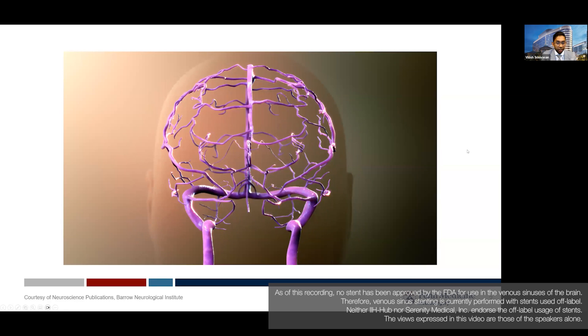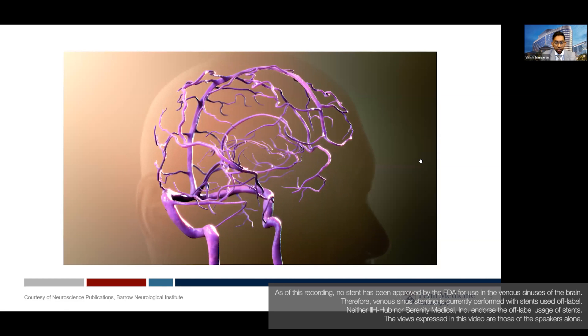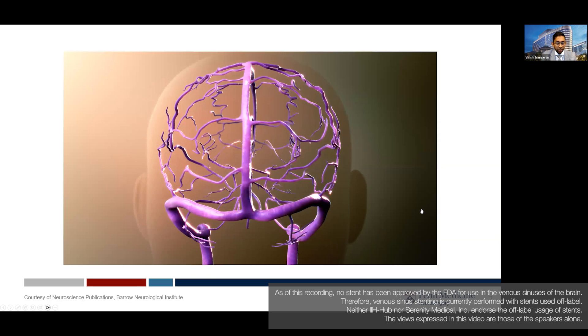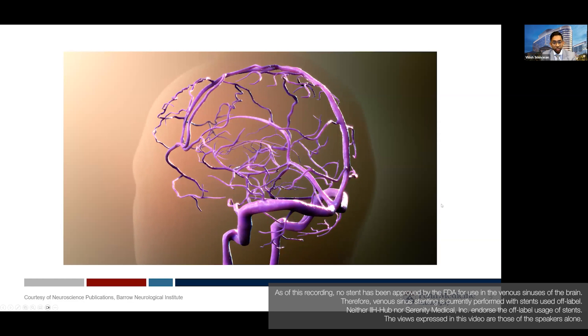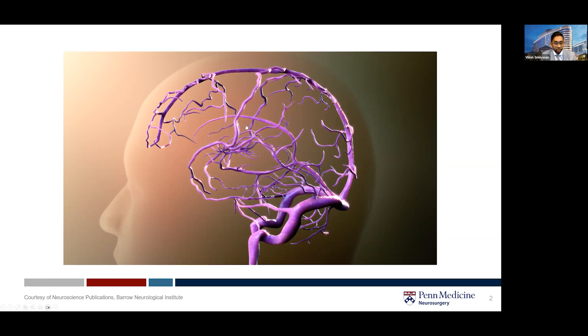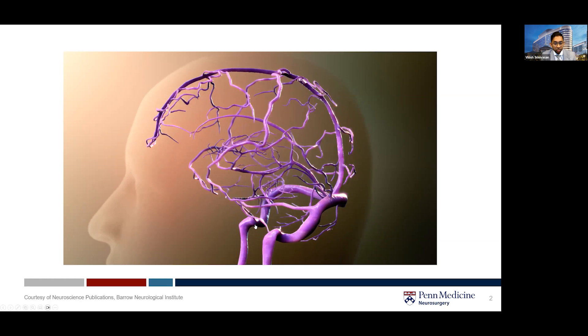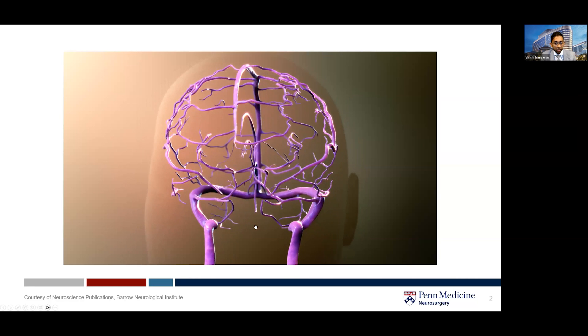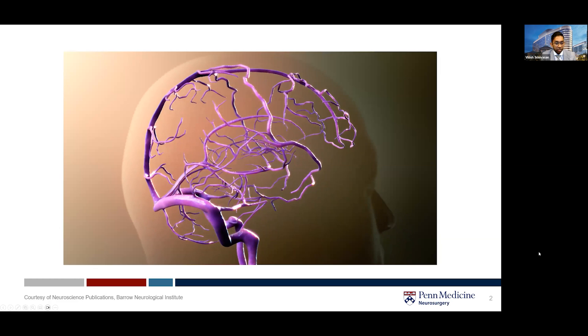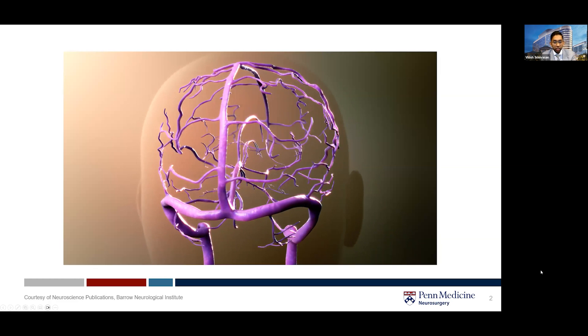When we think about venous sinus stenting, we go back to the etiology of this disease in IIH. It starts with the concept that the skull is a fixed box, and there's only so many things that can go inside it — with the majority being taken up by the brain parenchyma, then the ventricles and CSF, and that leaves just a little bit of room left over for the vasculature, much of which is taken up by the veins. If there's an outflow obstruction, that leads to buildup in the venous system with worsening of the intracranial pressures.